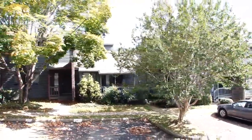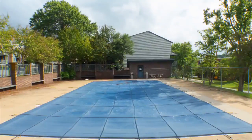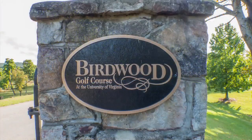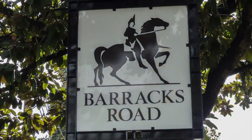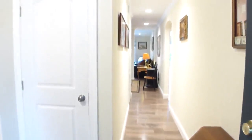This exquisite townhome style condo in Huntington Village with pool offers upscale one-level living near the University of Virginia's Birdwood golf course and Barracks Road shopping. This 1984 contemporary is new throughout with upgrades of the highest quality in materials and workmanship.